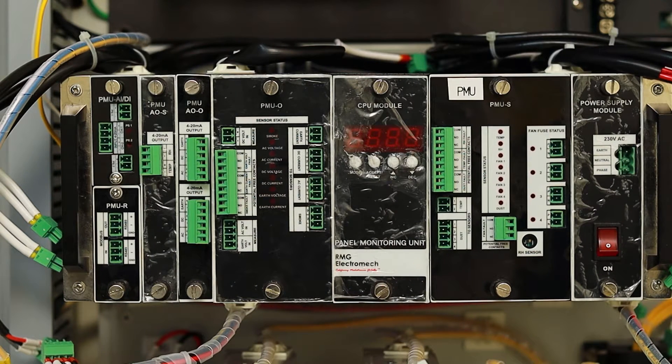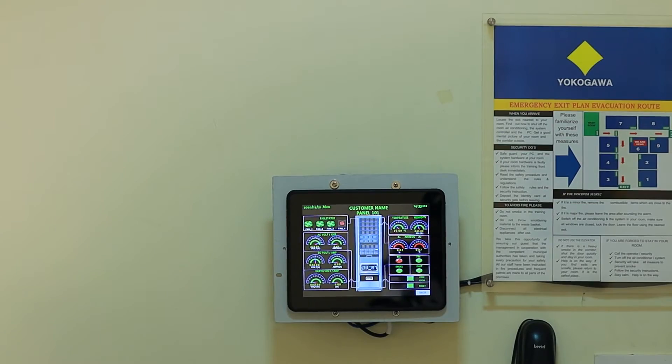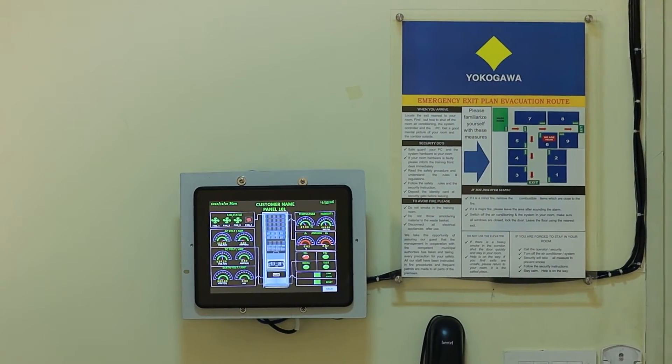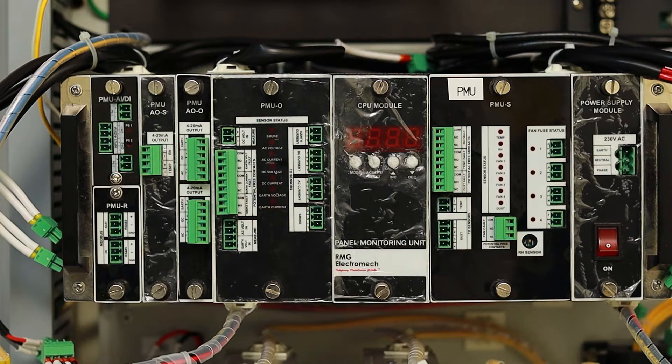It consists of a PMU (Panel Monitoring Unit), which is installed in the panel we want to monitor. Serial communication on RS-485 Modbus allows multiple PMUs to be daisy-chained. An HMI (Human-Machine Interface) on which each PMU can be monitored. Let us now explore the PMU in detail.